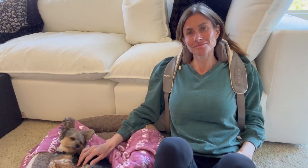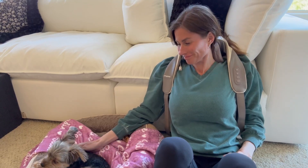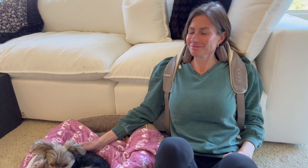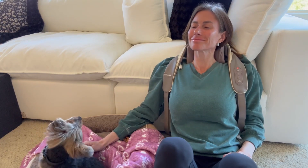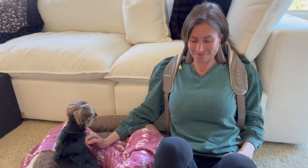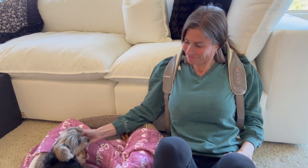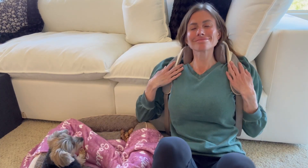The massager operates very, very quietly — I can barely hear that it is on. This massager is so great for relaxing and just taking some time for myself at the end of a long day. I really am so pleased with this neck massager, and I hope that this up-close look and information today helps you make your decision.